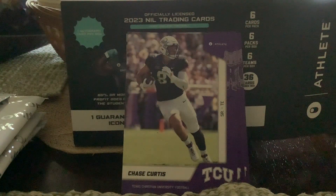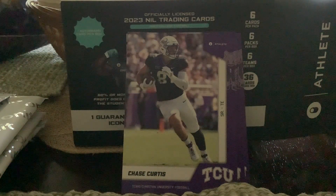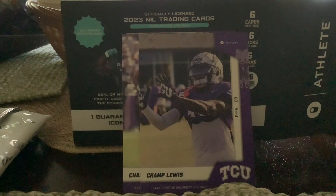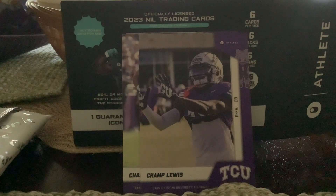Chase Curtis, senior tight end receiver — wonder where he's at now. Some of these guys might be in the NFL. I'll look him up real quick. My phone's taking a long time today for some reason. So there's the first pack — TCU players.